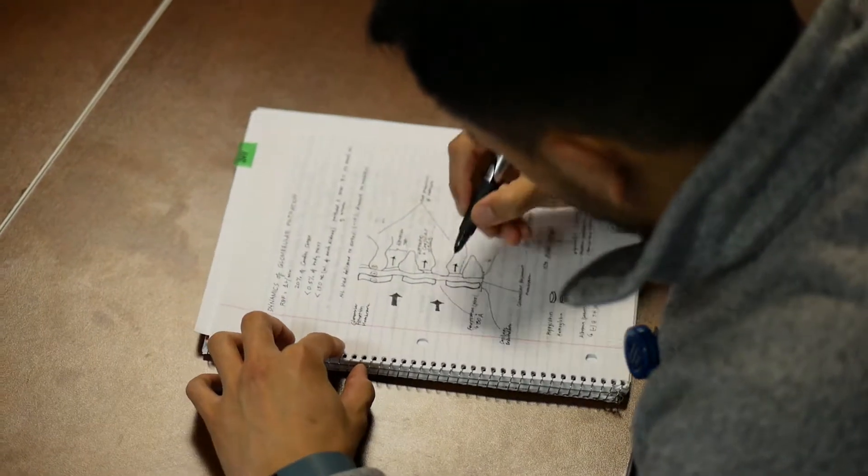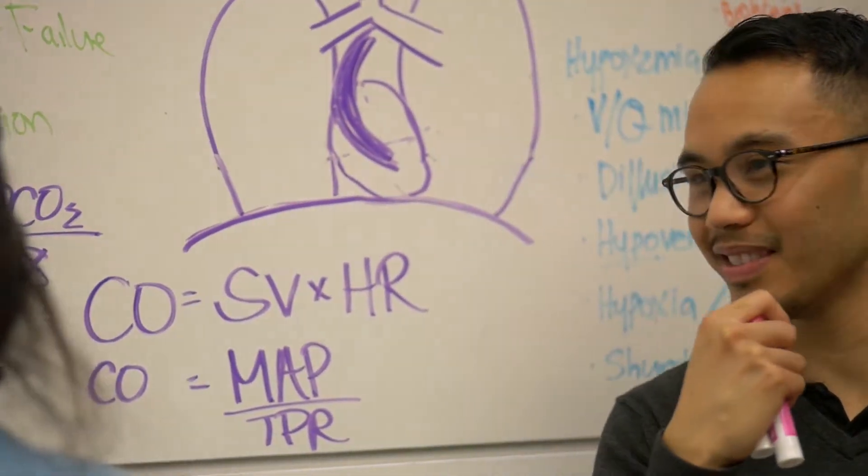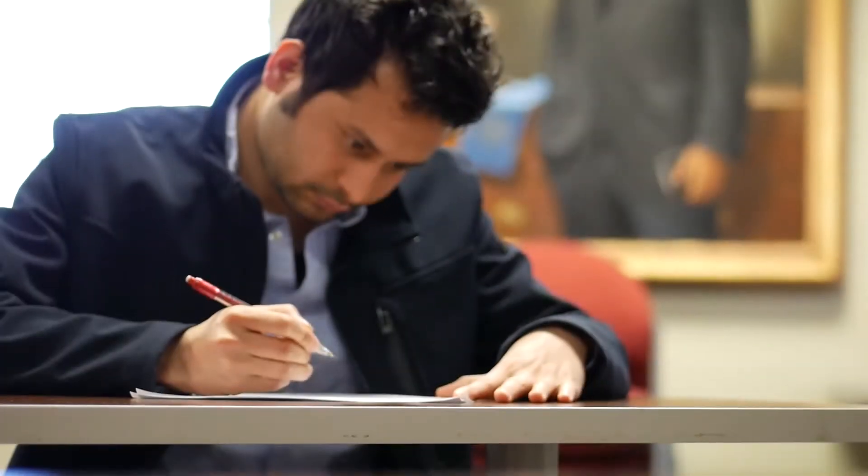Instead of writing a bunch of notes, I draw pictures. Being in GEMS, you actually conceptualize a lot during art-based or facilitated sessions. That gives me an opportunity to hone my drawing skills, but also to practice conceptualizing scientifically difficult concepts.